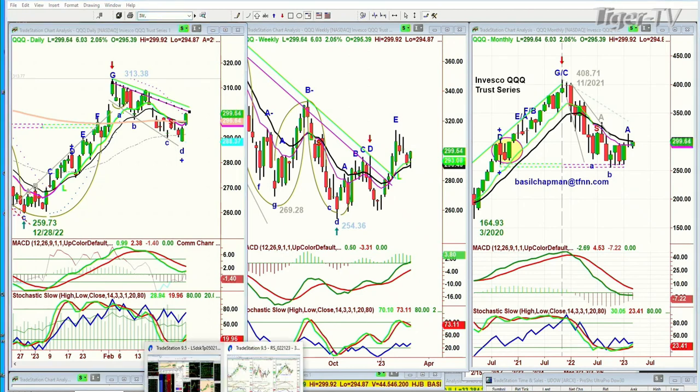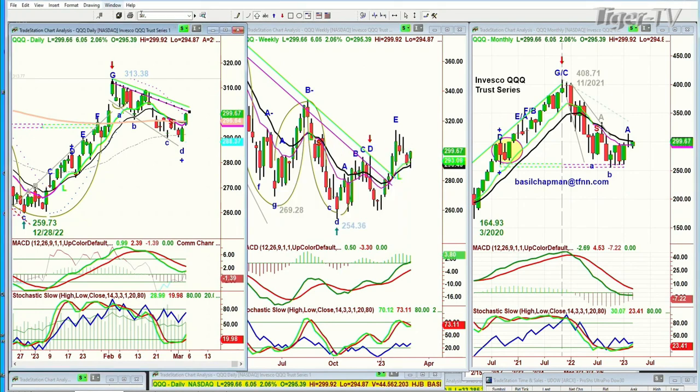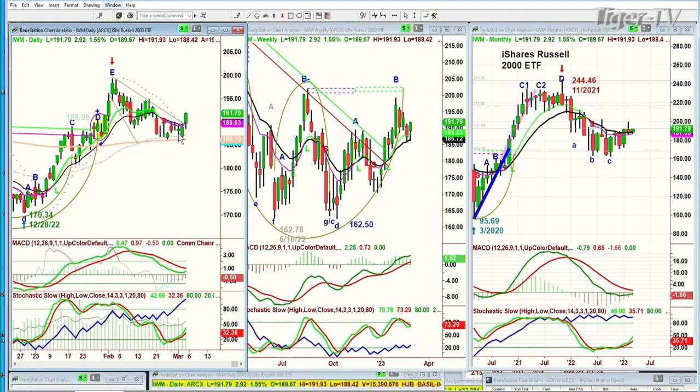The IWM, the Russell 2000 — look at that nice double bottom on the 200-period moving average in the daily. The weekly held the 14-period moving average. You can see the tussle going on in the monthly chart for the iShares of the Russell 2000 small caps: to get that pink nine-period moving average to finally cross back up over the black and turn green. The MACD is starting to improve. Stochastic is still lousy at 35%, but the on-balance volume says there has been buying. That's the IWM.